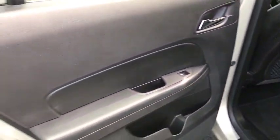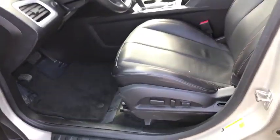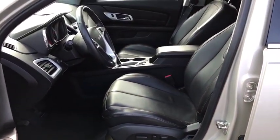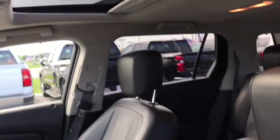Security system, power windows, compass, electronic stability control, CD player, trip computer, heated front driver and passenger seats, rear window defroster, and Sirius satellite radio.